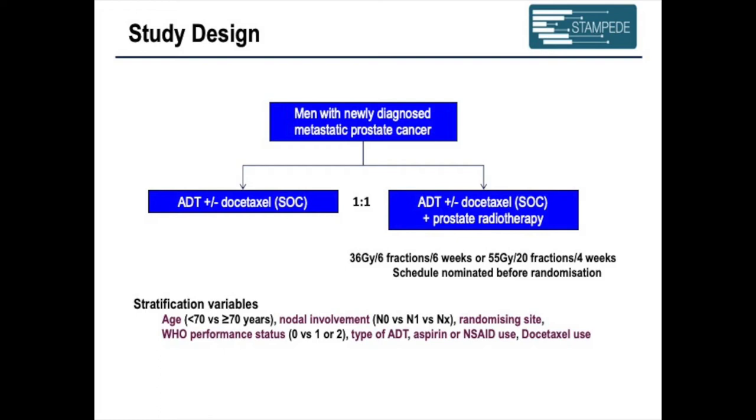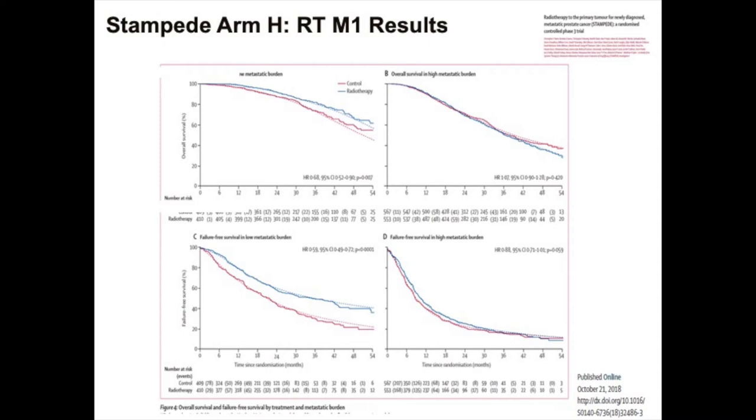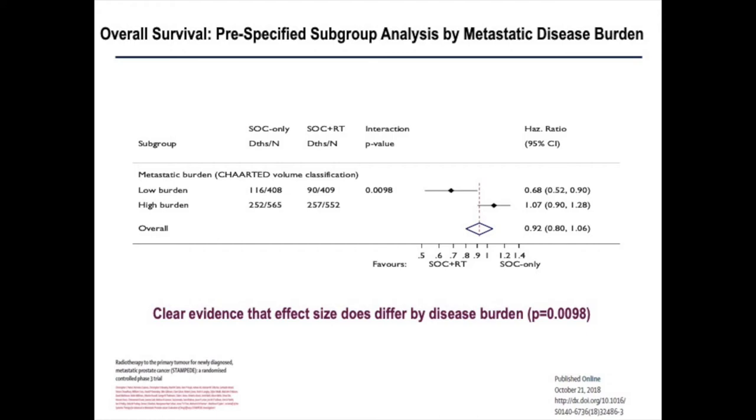There is huge confusion over what to do about PSMA PET — it's running ahead of the clinic, and nobody really understands what low-volume PSMA-detected nodes means. What we can say is that based on the pre-planned image analysis in Stampede, the bone scan is predictive — not prognostic — of response to radiotherapy. Analysis of the hazard ratio for bone scan numbers one, two, three, four, five, six and so on shows that as you reach the magic number of four, volume doesn't make a difference — it's simply number. At five metastases, there's really no benefit. Something overwhelms the system at that point, though we don't quite understand what.